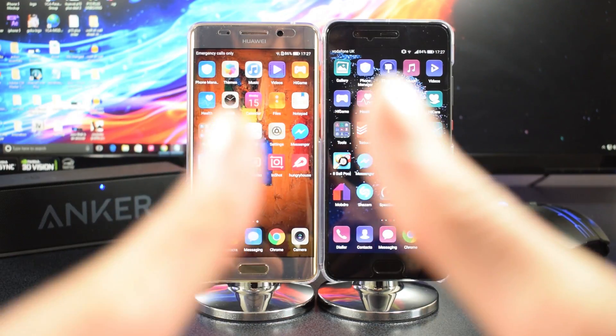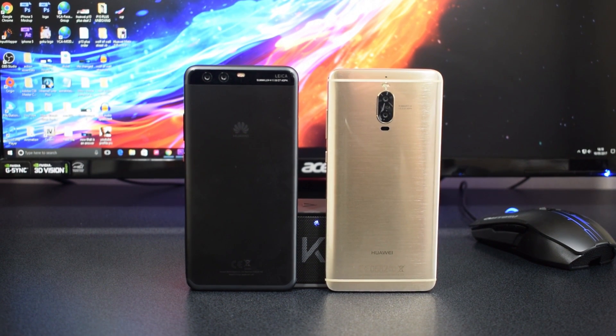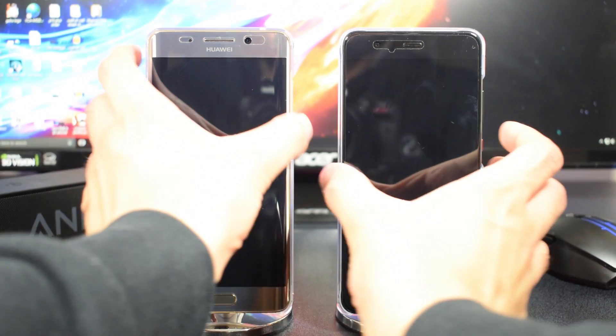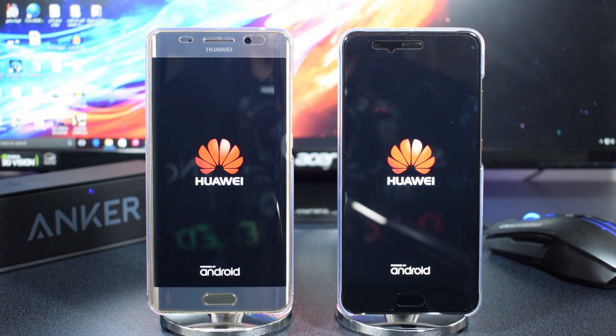Hey, what's up YouTube, this is FZM Studio. Today we're doing a speed test between the Mate 9 Pro and the P10 Plus. Later on we're going to do some really good speed tests comparing the speeds of the apps.